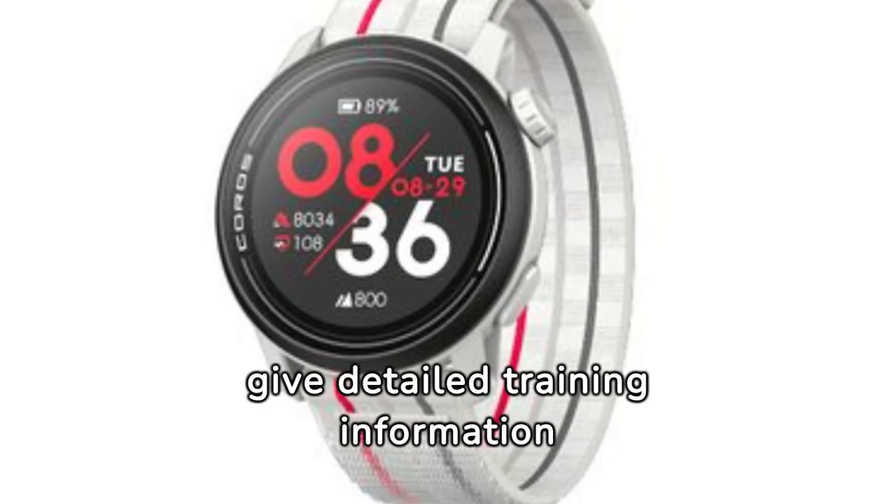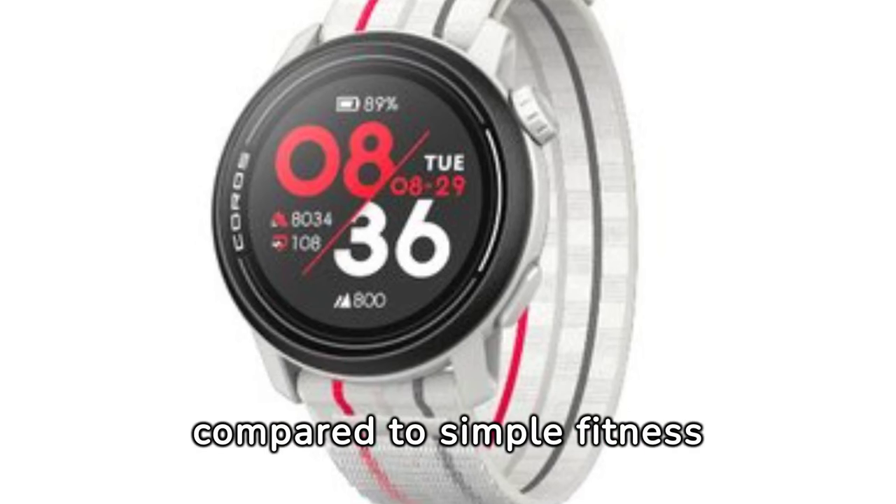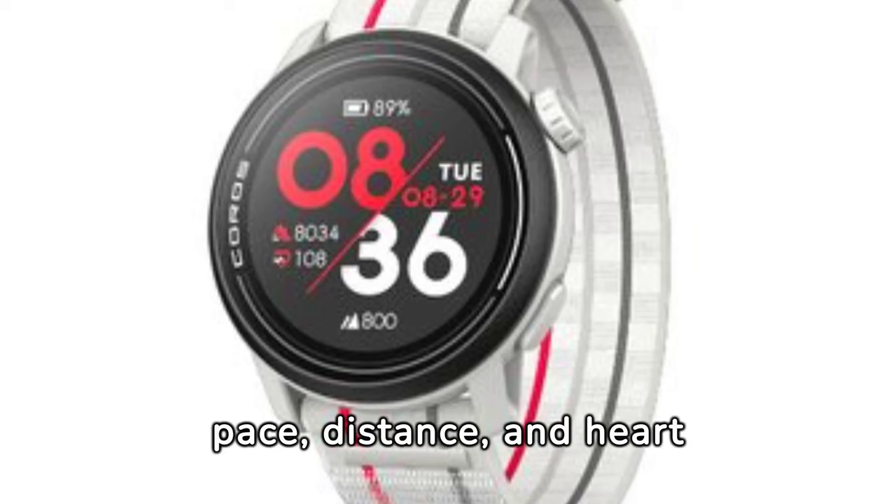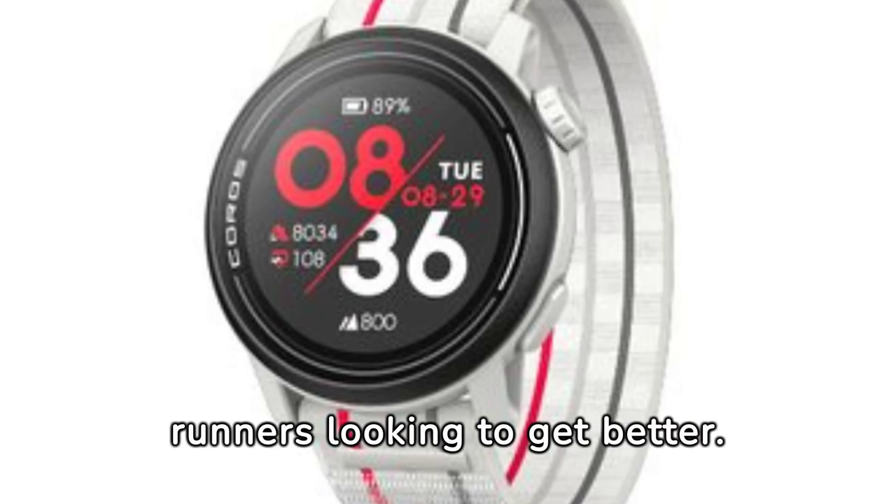GPS running watches give detailed training information compared to simple fitness trackers. They provide important data such as pace, distance, and heart rate, which are crucial for runners looking to get better.